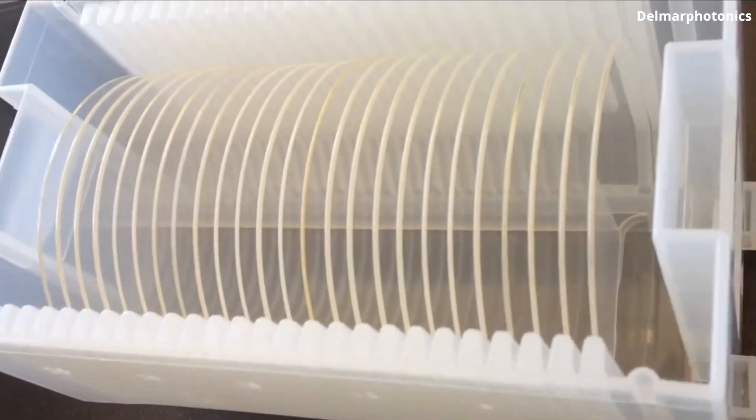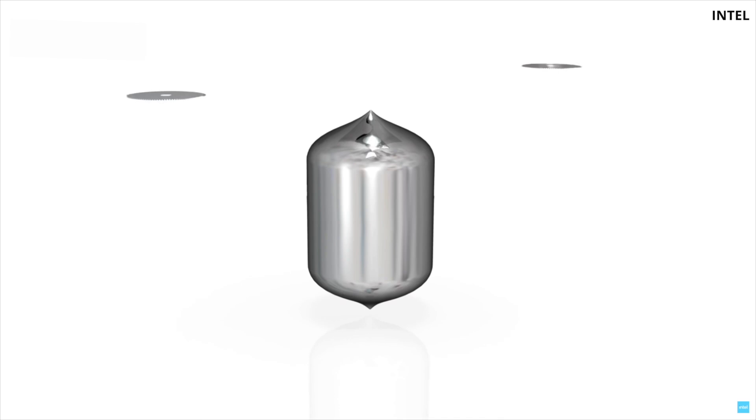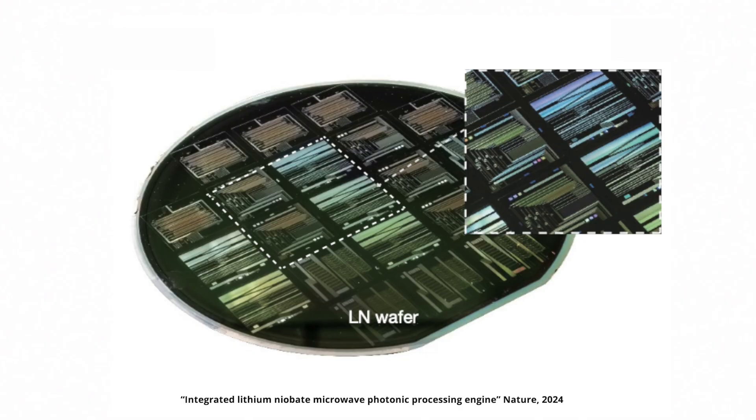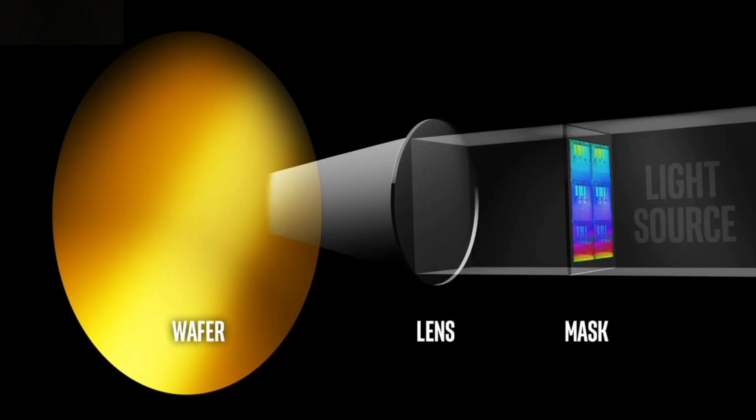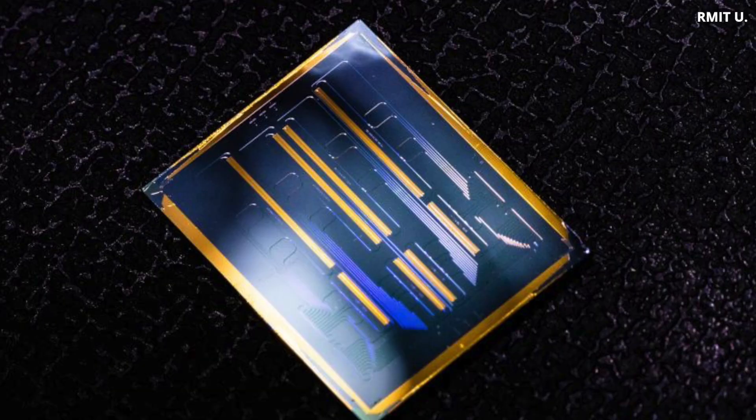Lithium niobate was discovered many decades ago. It is grown as a crystal, just like silicon wafers, and then sliced and polished into many thin and transparent wafers, which are then placed on top of silicon wafers. Photonic circuits are printed on top of it. Lithium niobate is not a new material, but with recent advancements, we can use it the same way as we use silicon — to make tiny integrated photonic circuits — and that's a huge step forward.